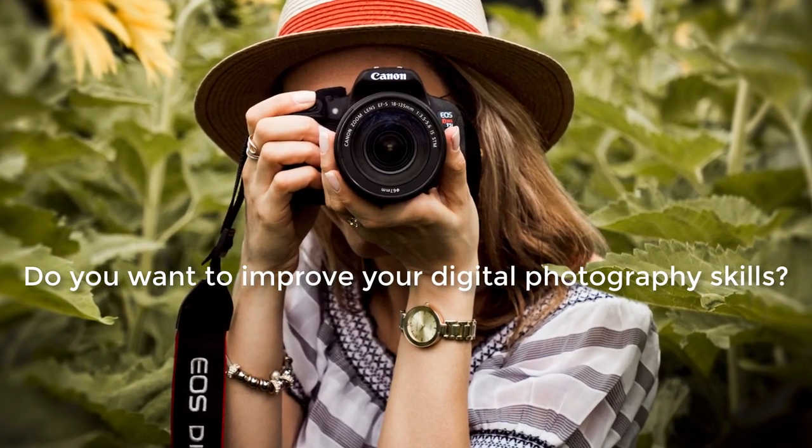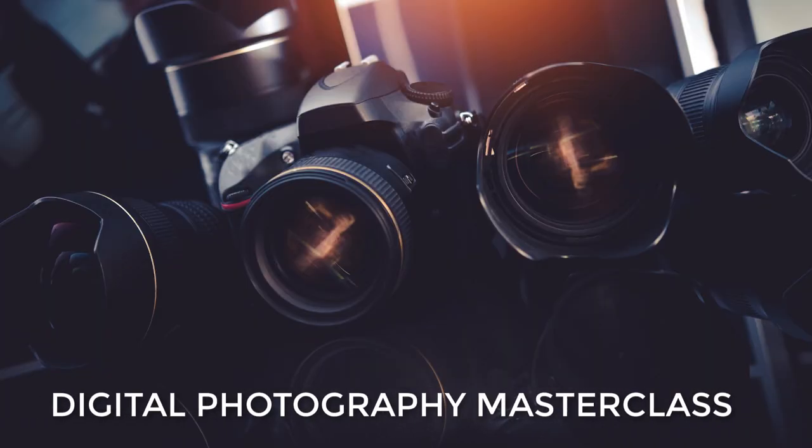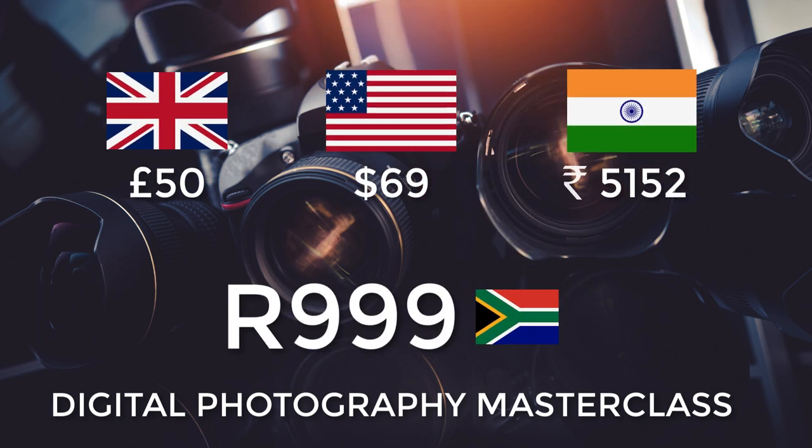Do you want to improve your digital photography skills? I'm offering a digital photography masterclass for only 999 Rand, or the equivalent in your currency.